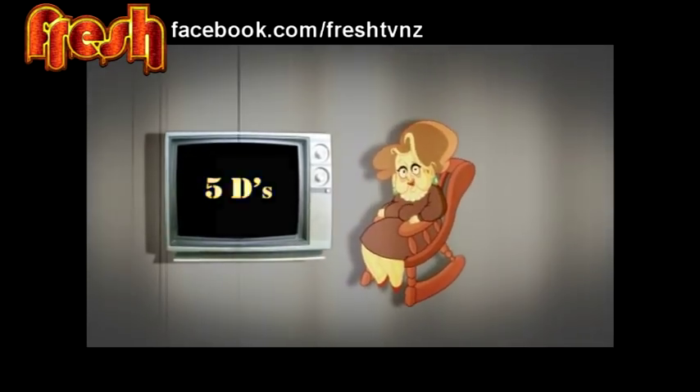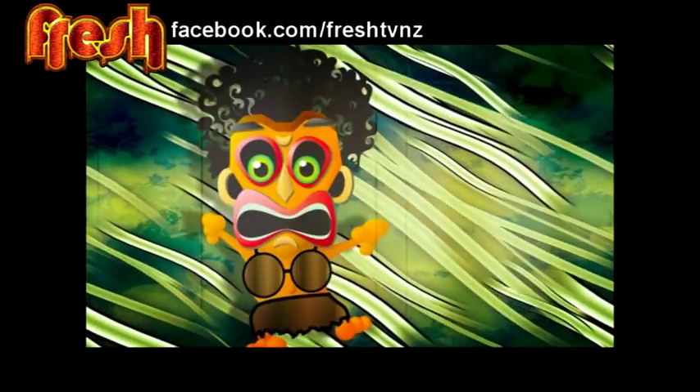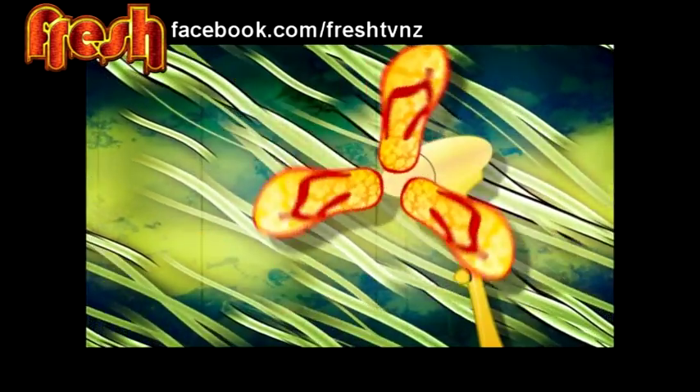The 5 Ds. Coming in at number 5: dehydration. The flexible rubber of the chando helps the airwaves to move side to side, so the air particles become cool to keep you cool. Or in your language, you can use it as a fan.